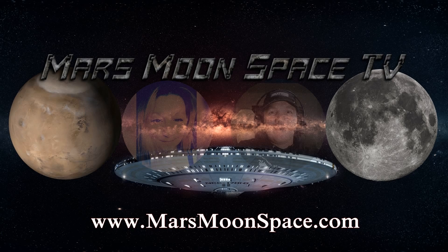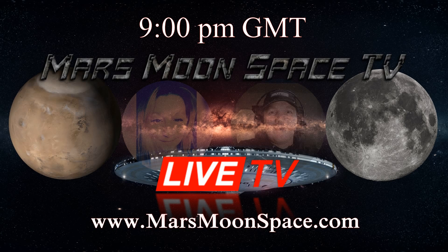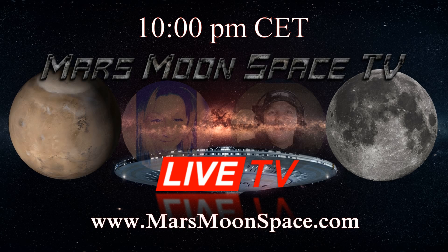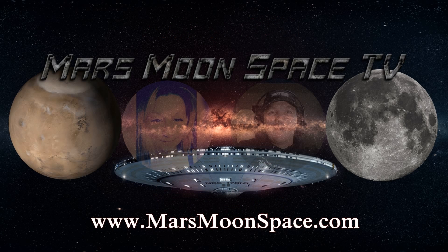So stay tuned on MarsmoonSpaceTV, subscribe now, like our page on Facebook where we are broadcasting live every Wednesday at 9 o'clock GMT UK time, 10 o'clock Central European time, and 4 o'clock Miami time, Florida. It's important that you sign up to get notifications on our live feeds on Facebook. Until we see you again — take care, bye.